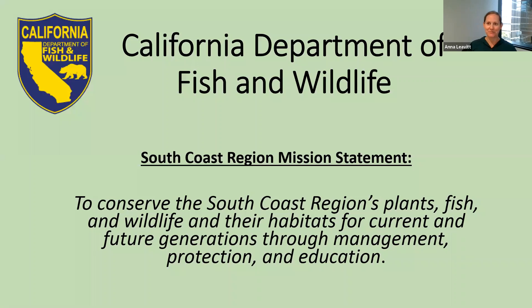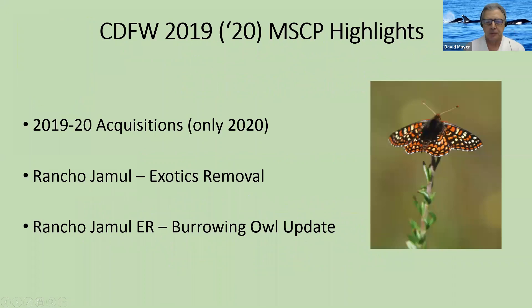Dave Mayer with CDFW is presenting next. Thank you. I'm David Mayer with California Department of Fish and Wildlife. It is a great pleasure to listen to the stories from the permittees — on a day-by-day basis we just don't always have time to hear this good news. For 2019, we don't have any acquisitions so I'll touch on a couple from 2020 and introduce a project at Rancho Humolo involving exotics removal, and give you a burrowing owl update. Within the MSCP, we currently own and manage 28,822 acres, and we had two acquisitions in 2020 earlier this year.